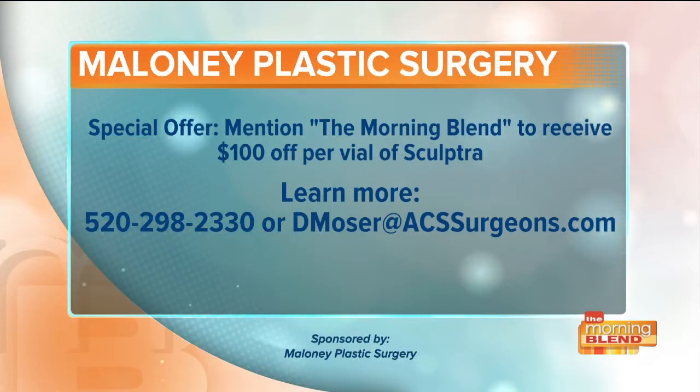I had no idea — seeing all these before and afters of the face, I love that this can be an answer to a lot of different things. The best thing to do if you think this could be for you is to come in and do the consultation. As with any injectable product, we love to see the patient in the office, make sure you're an excellent candidate, and give you an accurate assessment of how many treatments you'll need and what you can expect for your results. Sculptra is normally $825 a vial, but mention the Morning Blend and receive $100 off per vial. Give them a call at 520-298-2330 to schedule your complimentary consultation with Danielle and to see if you're a candidate. For more information, you can also email dmojure at acssurgeons.com.